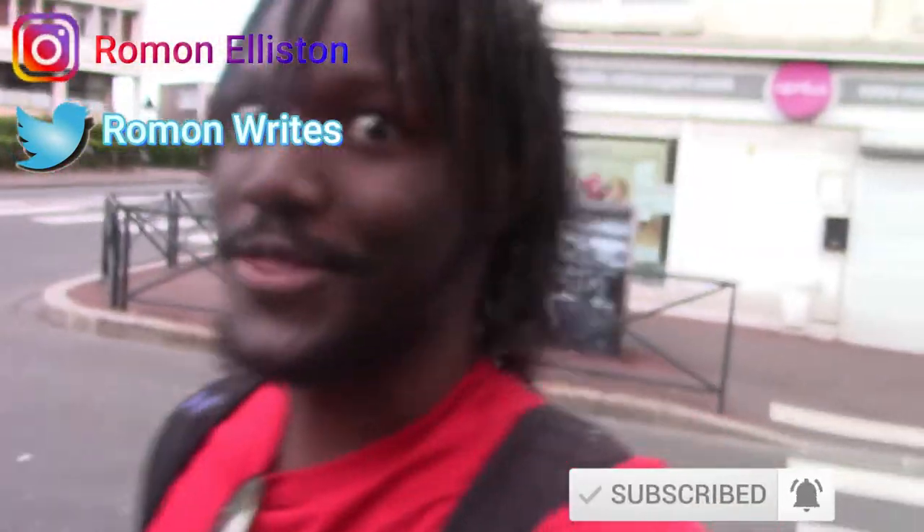Hey guys, this is Roman and I'm here again for another video. This week it's another travel vlog — today's destination is Dunkirk!